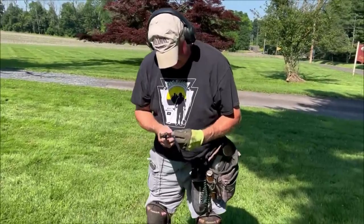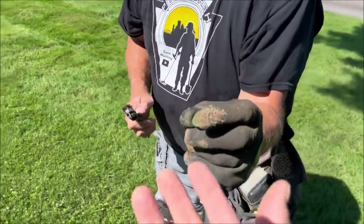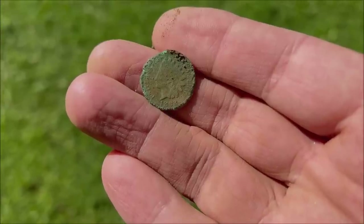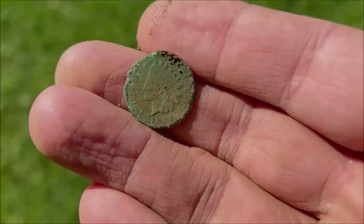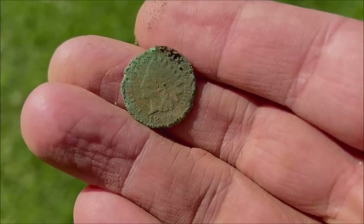Doug thinks Indian. We're going to take a look. It IS an Indian — yes sir, it's a small circle, that's for sure. That's a good start to the day. First hole. I think it's 1883 or '93 — one of the two — but 1800s is the very first hole of the day for you.